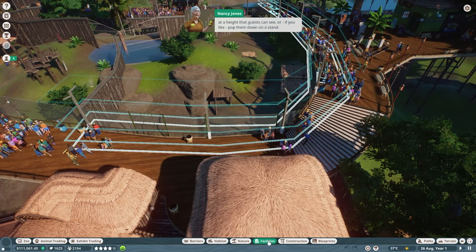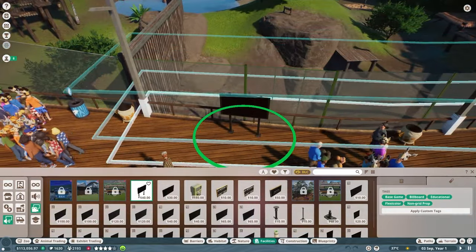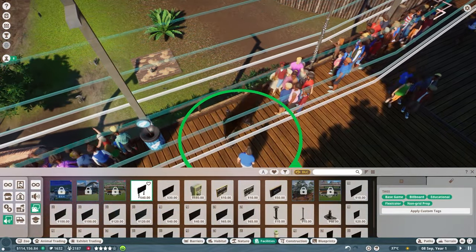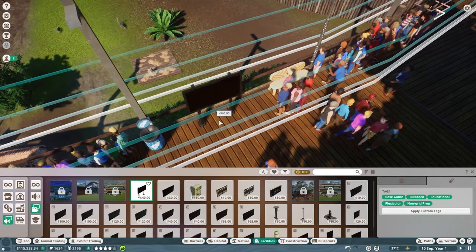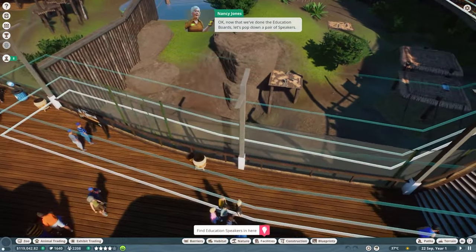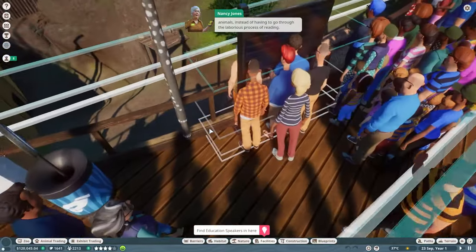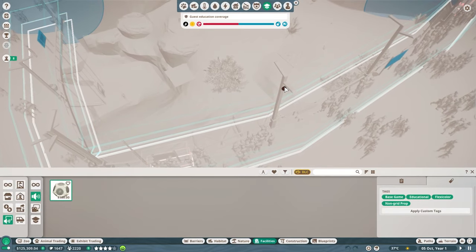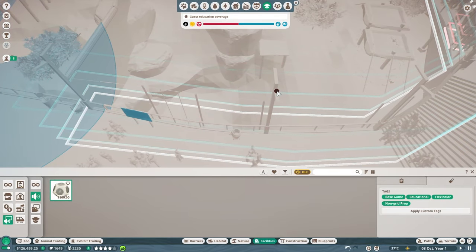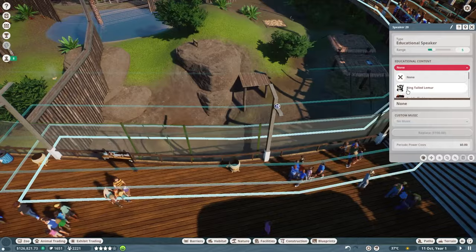We'll place education boards on the habitat barriers at a height guests can see, or on a stand. We'll put the first one right here and the second one over in this space. Now that we've done the education boards, let's pop down a pair of speakers — speakers play audio to guests so they can learn while they look at the animals. I usually try to hide them so they're not noticeable.